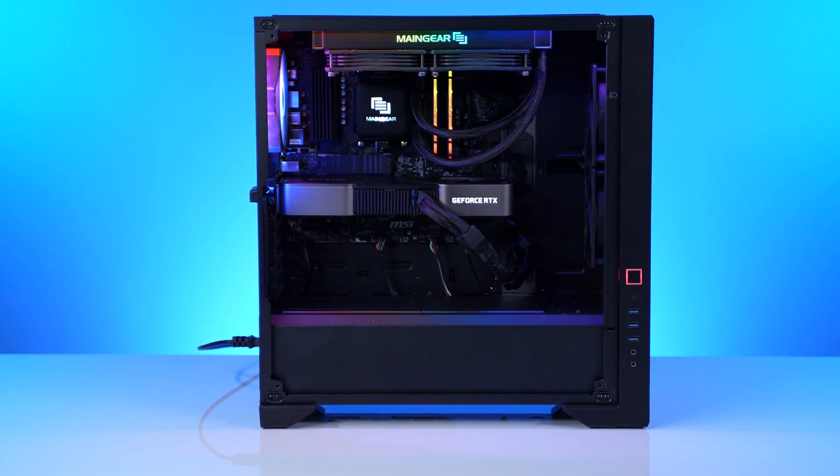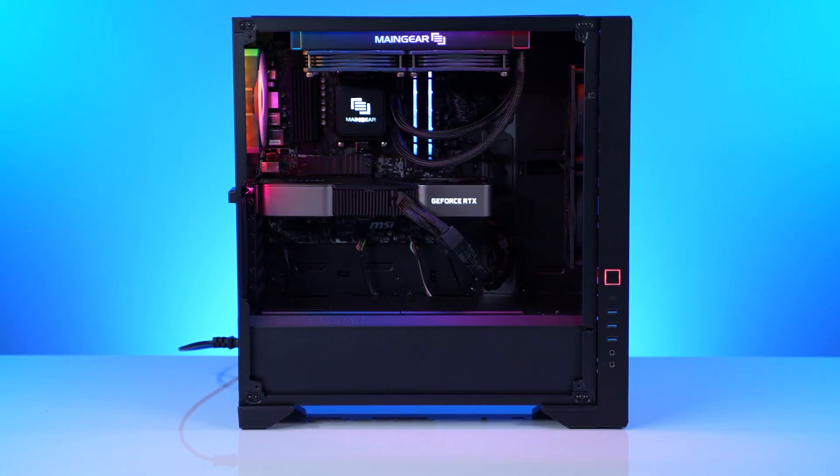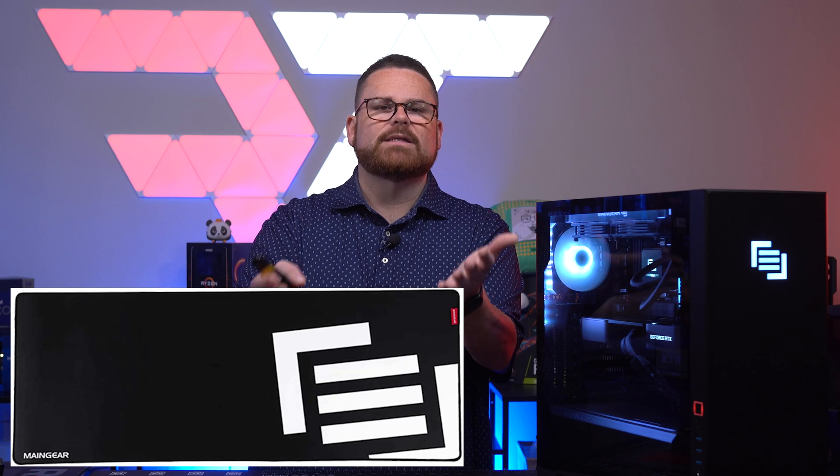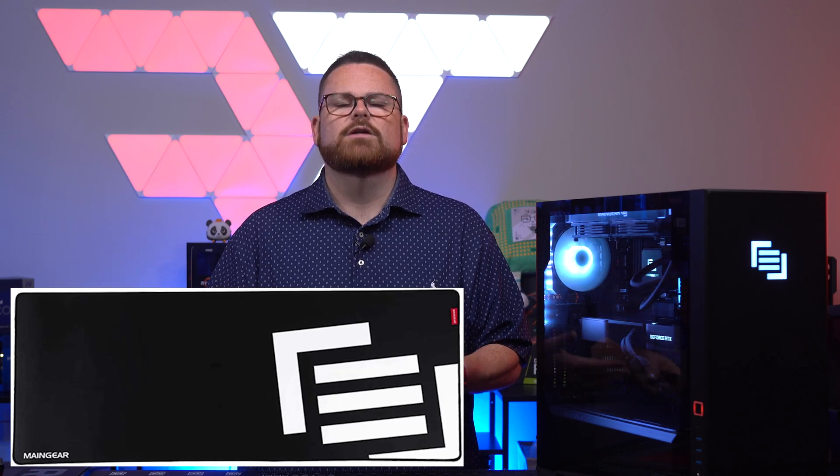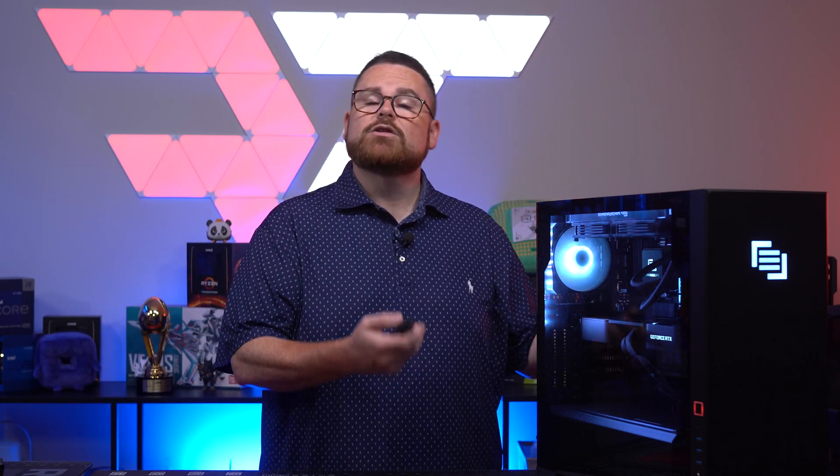The one we're covering today is the Vibe, but they also have numerous desktops, laptops, workstations, and even peripherals — such as one that Tom really likes, the Main Gear Assist XL mouse mat, which is usually around $25 and comes in a bunch of various colors. They sell a lot more and have a lot of options, so you should definitely go check them out at maingear.com.